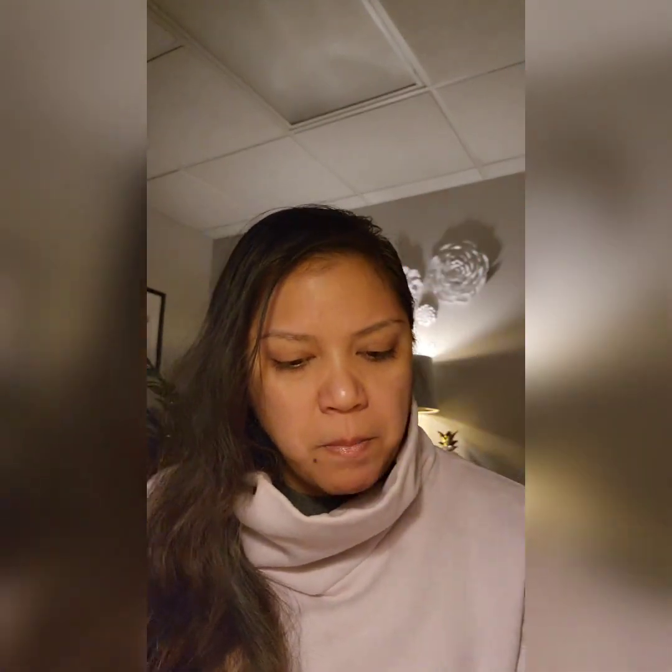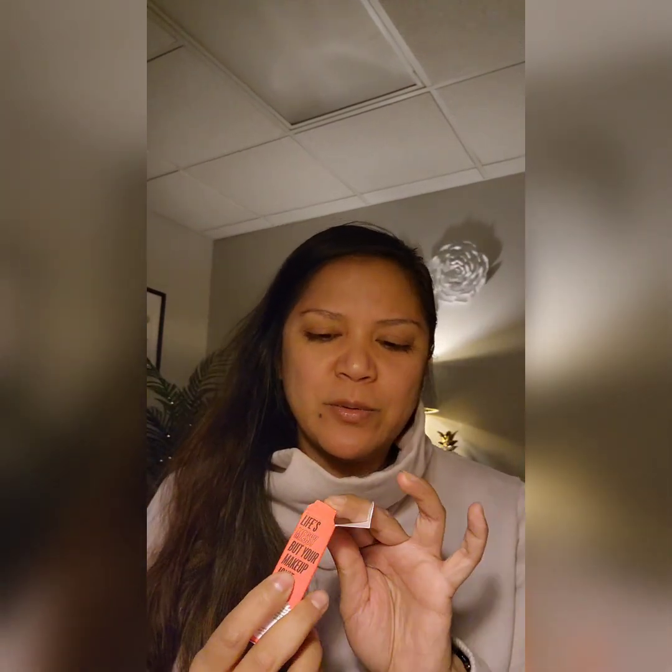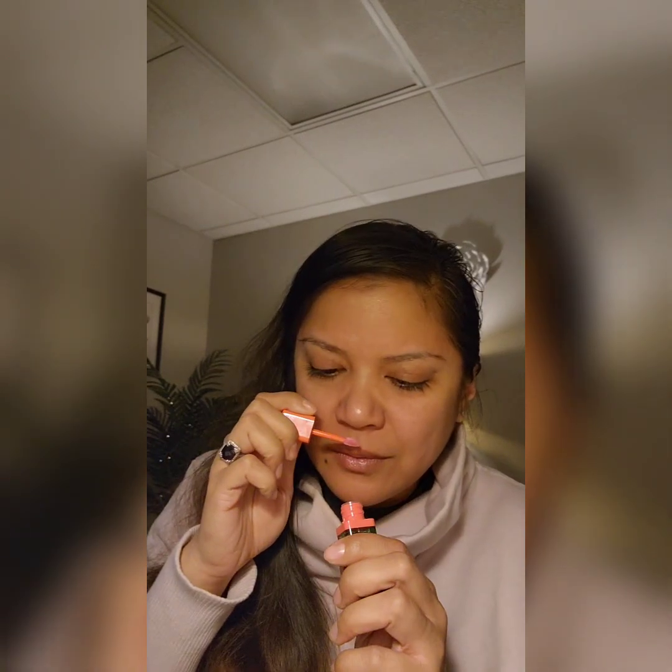Next, BYO Euphoria blush — it's a color-changing blush oil, $36. It's kind of like those color-changing lipsticks — it goes by your body's pH. It says 'chemical reaction' on here, so I'm excited, I've never used one of those before. You put two dots on each cheek and blend with a brush. We don't have a brush so we're going to chance it and use our fingers. Do not apply directly on lips.